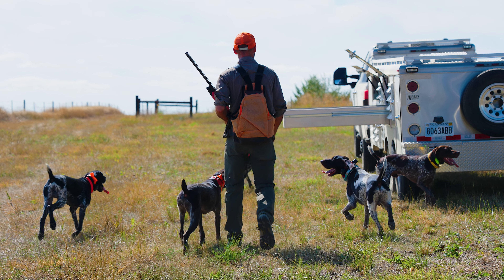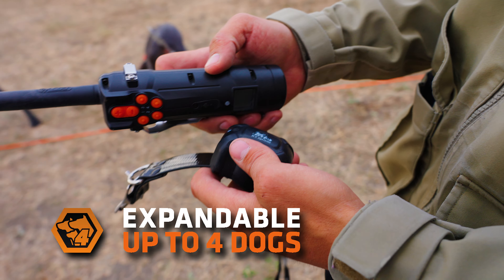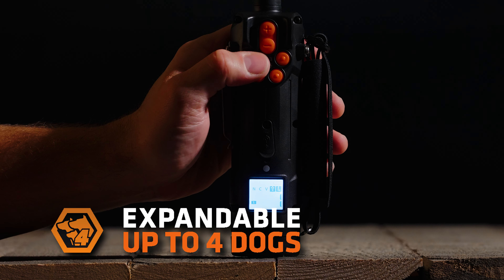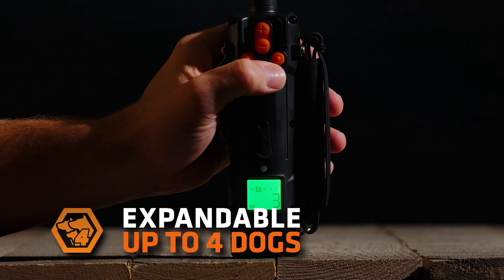Want to expand your remote to cover the entire pack? Easily switch to 4-dog capability with the programmable add-on collars. The simple one-touch collar selector on the remote allows instant collar selection 1-4 and is readily displayed on the LCD screen so you can see exactly which dog and collar you're working with at all times.